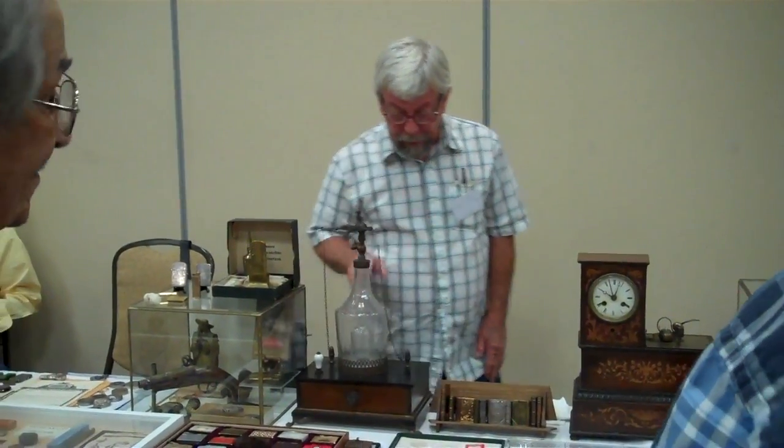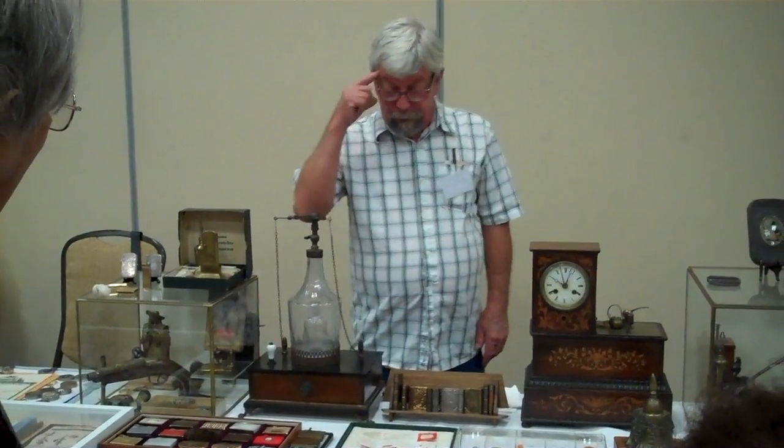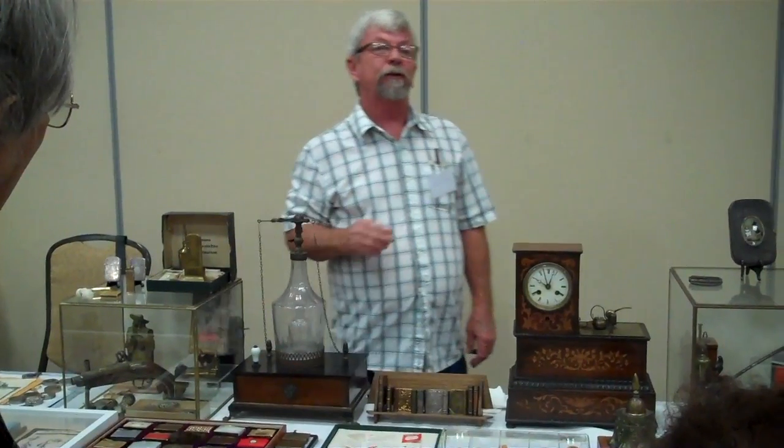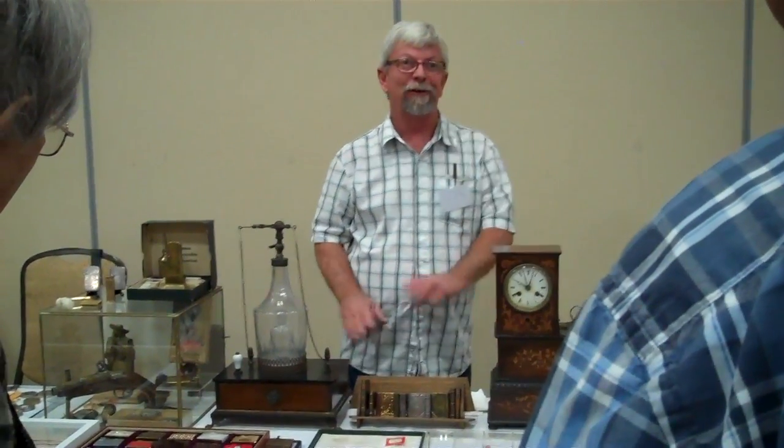How did you acquire that? A friend of mine — a friend who deals in scientific instruments knew I loved these old lighters. I hadn't seen him in maybe 10 years. One day he calls me up and says, Tom, I have a Volta lamp for you. I went down and sure enough, that's what he had. I didn't even argue — I gave him 5,000 bucks and I thought I stole it.